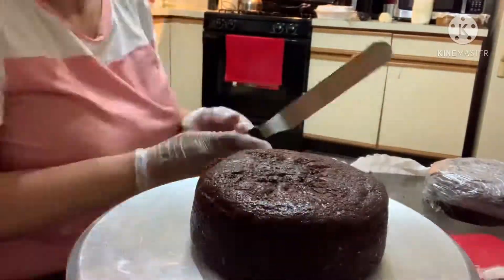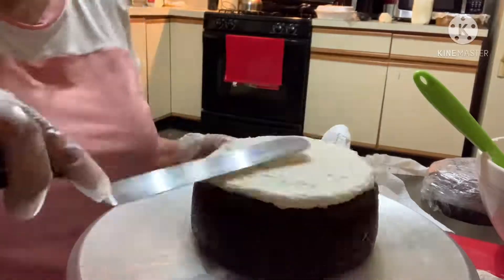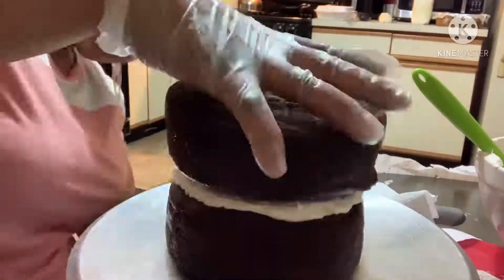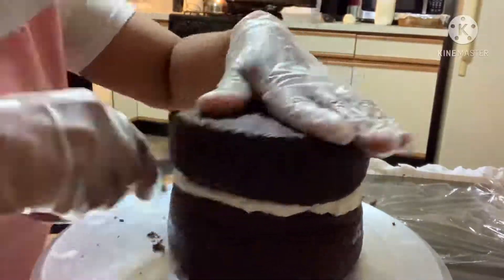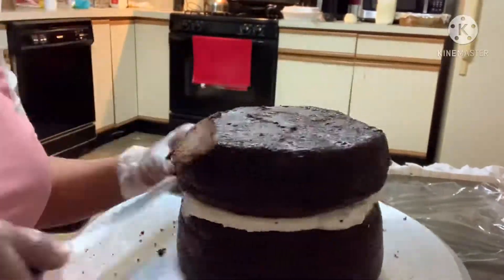This section here is the top of the cake, so I'm using a much smaller board so that when I carve it down, it'll sit on the bottom cake properly.